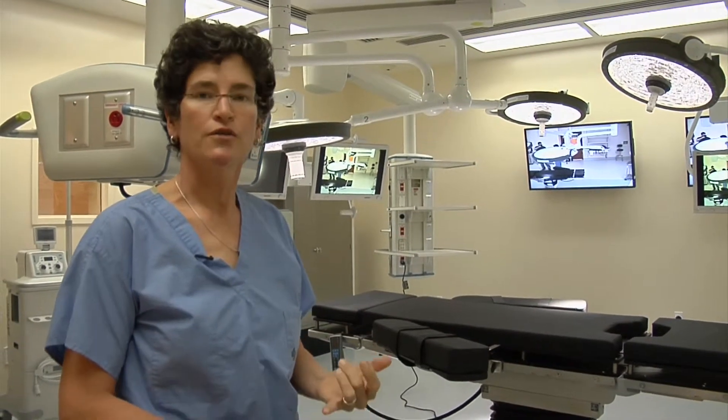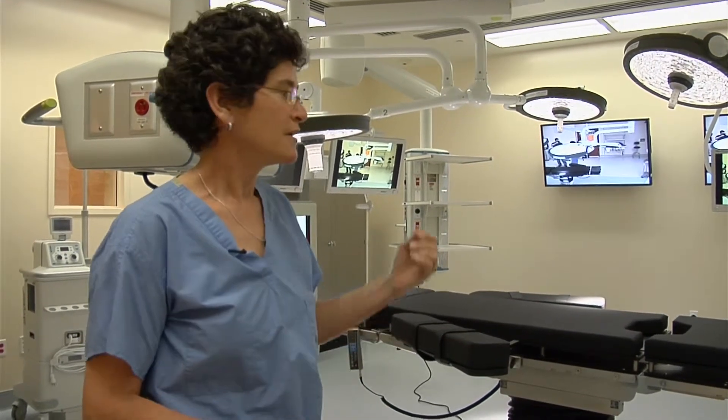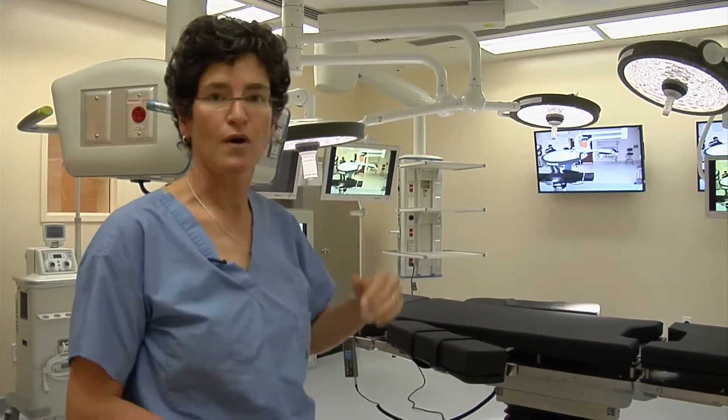So if you need to call another surgeon, get an opinion, talk to a family member or the front desk, everything is right here. You don't have to scrub out.